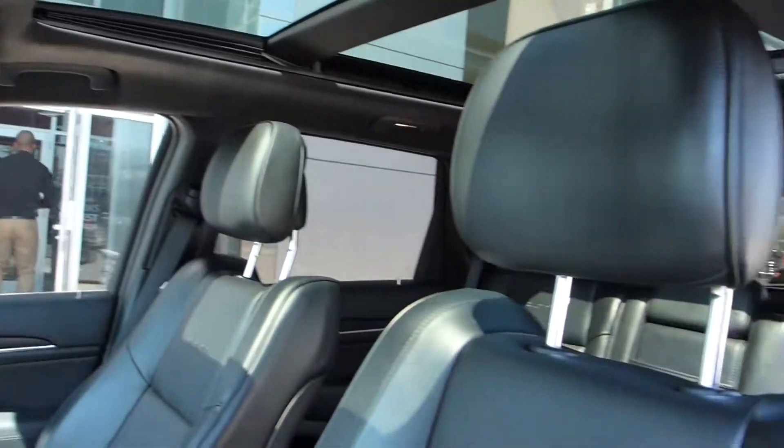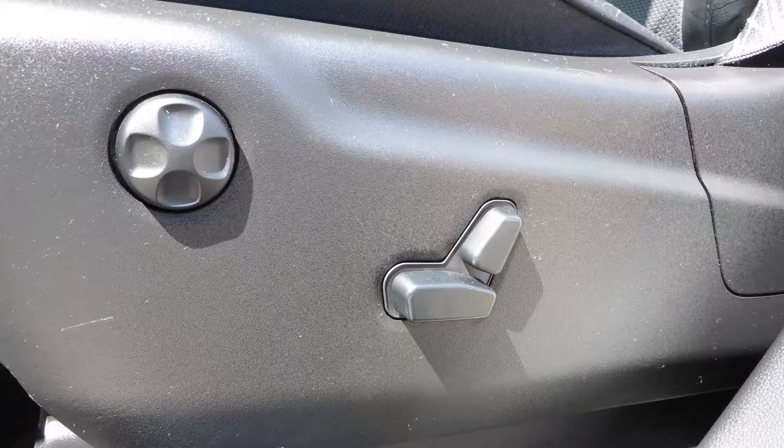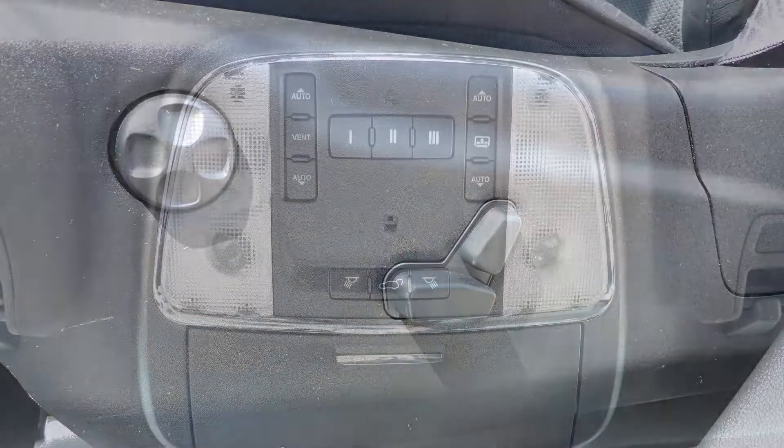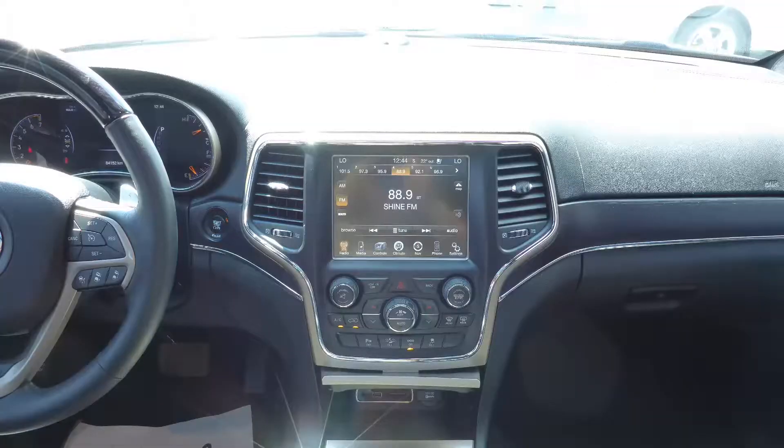Aside from our standard features, this vehicle includes a remote start system, automatic headlamps, power adjustable seats with lumbar adjust and memory, a universal garage door opener, a power lift gate, and steering wheel mounted audio controls with cruise control.